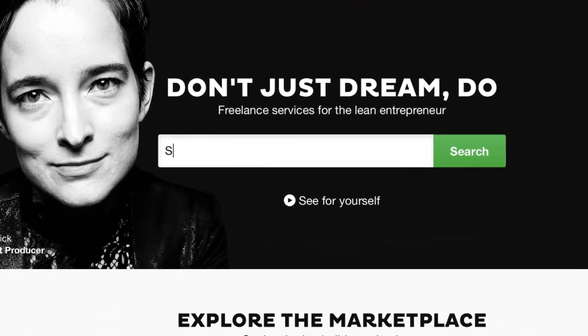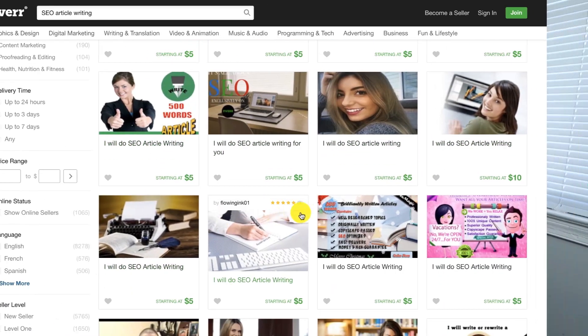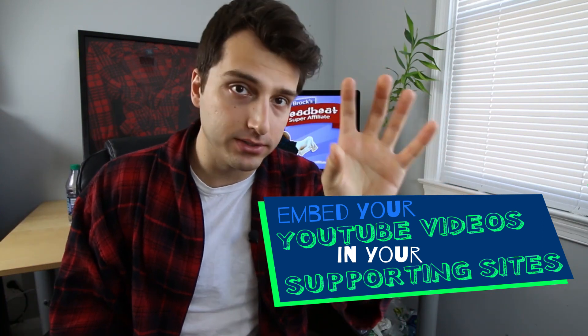Head back over to Fiverr, type in 'SEO article writing,' and order five articles of 500 words for each property you create. With two properties, five articles on one will cost you $25, and five on the second will cost you another $25. You'll also want to social bookmark some of those. Invest about $100 total in your supporting sites. You can also embed your YouTube videos in your supporting sites to boost both traffic and search engine rankings for those videos — a double-whammy bonus.